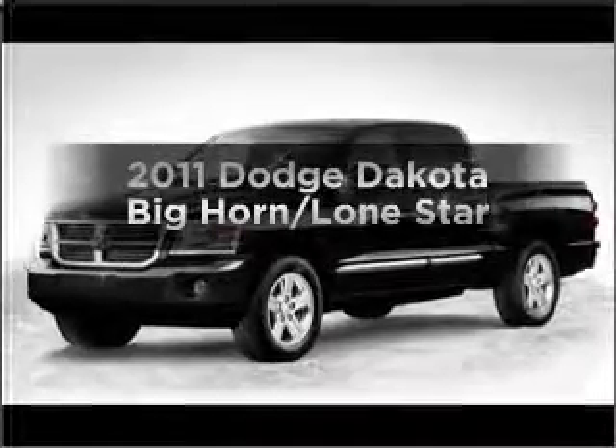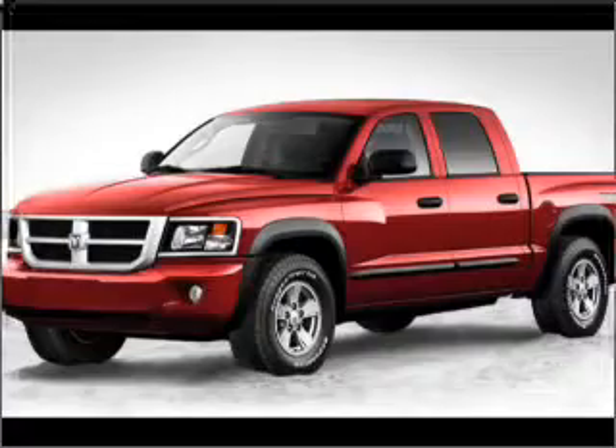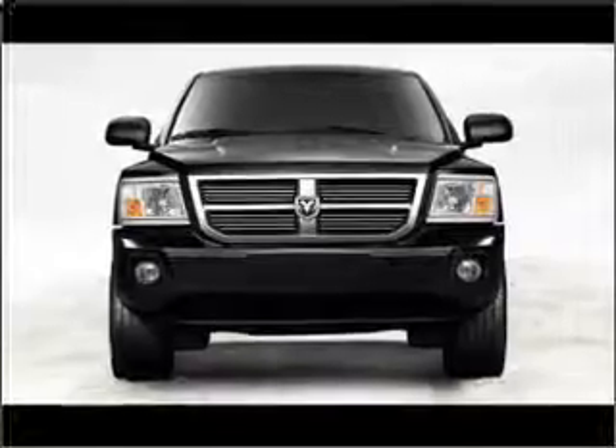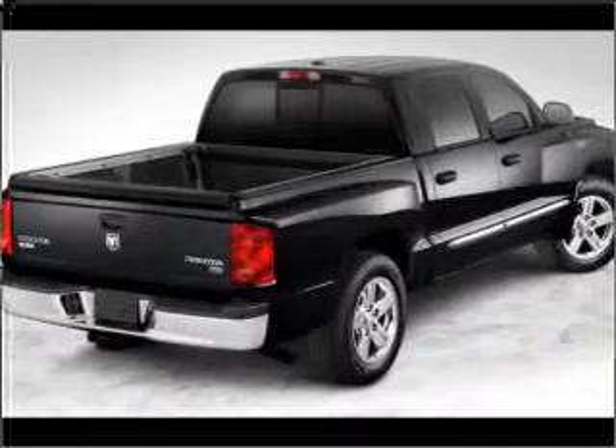Presenting the 2011 Dodge Dakota — this is the set of wheels you've been looking for, with a powerful 8-cylinder engine connected to a smooth-shifting automatic transmission. Stand out from the crowd with premium wheels. The anti-lock braking system will help deliver you safely to your destination.